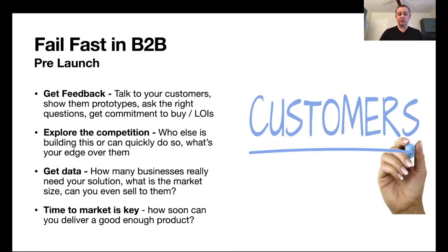You want to get data on how many businesses really need that solution and what the market size is. Even if a few customers say they like your product, is that representative of the overall market? Will you be able to sell it to 10, 100, or 1,000 different companies? What is your real addressable market? And finally, time to market is really the key — how soon can you deliver a good enough product? If you know ahead of time that you'll be too late, it's not worth building because others will beat you to market.